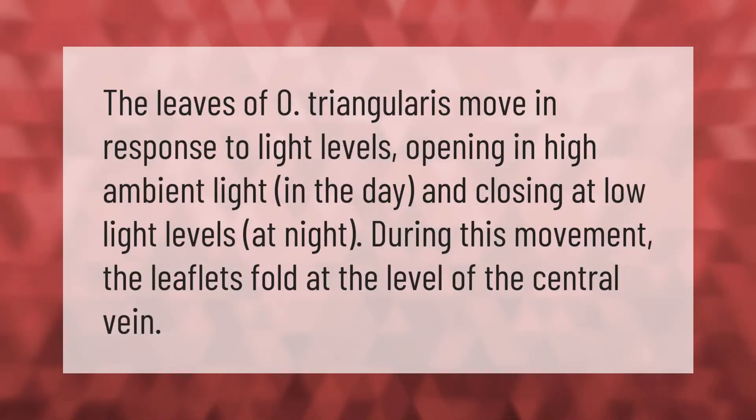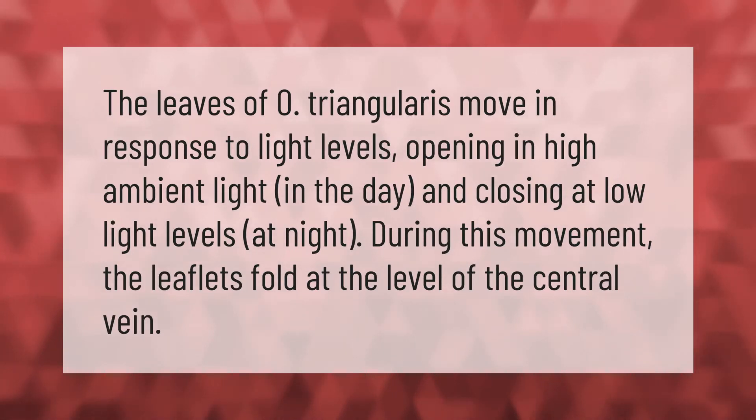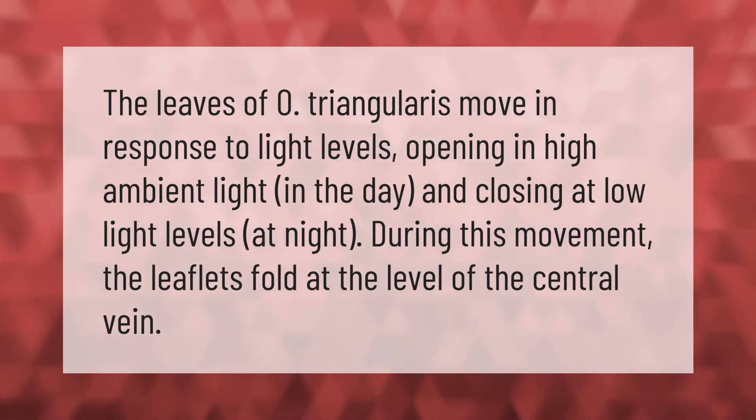The leaves of O. triangularis move in response to light levels, opening in high ambient light in the day and closing at low light levels at night. During this movement, the leaflets fold at the level of the central vein.